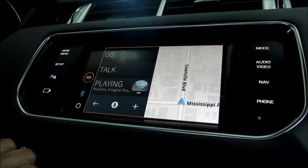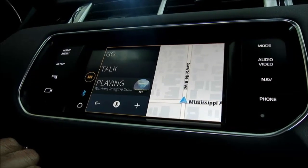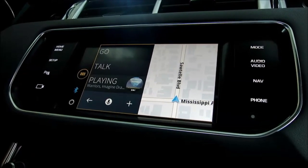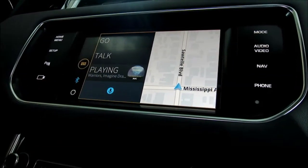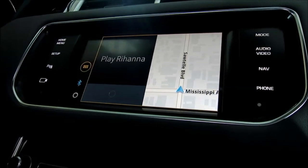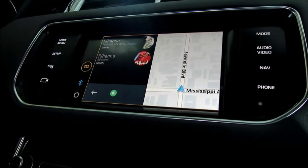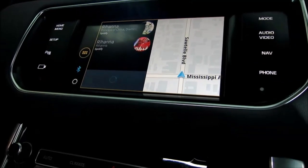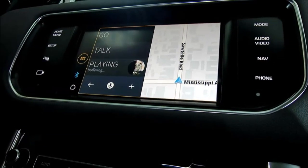This works for both Apple iPhone and Android. It searches both onboard music storage and off-board subscription services. For example, saying 'Play Rihanna' prompts the system to ask whether you want the artist Rihanna or the album Rihanna. Saying 'Artist' starts a shuffle of all that artist's tracks.